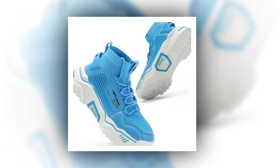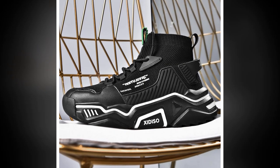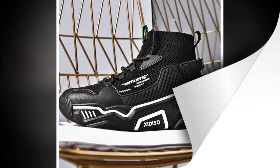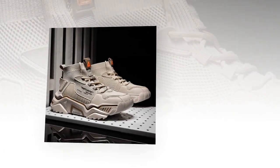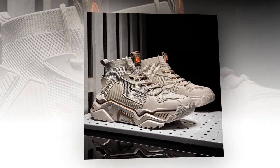They also have an anti-collision front, meaning the front of the shoe has extra protection to prevent injuries from impact. If you've ever stubbed your toe on something hard, you know how painful that can be — Sanax has thought of that and included this feature for extra protection.